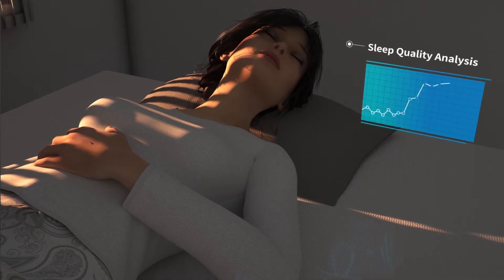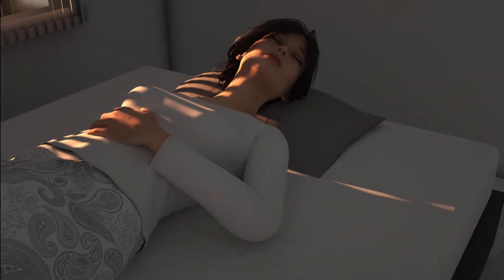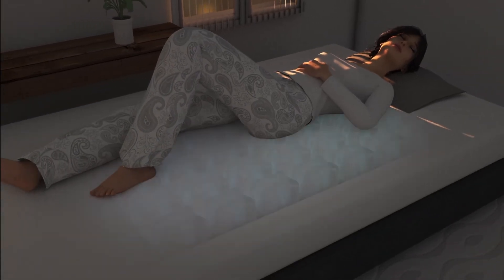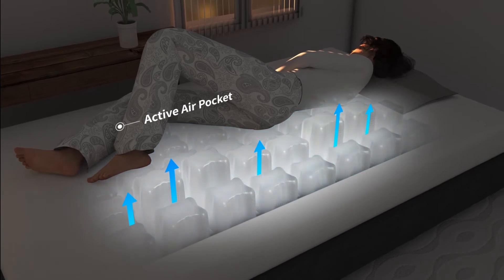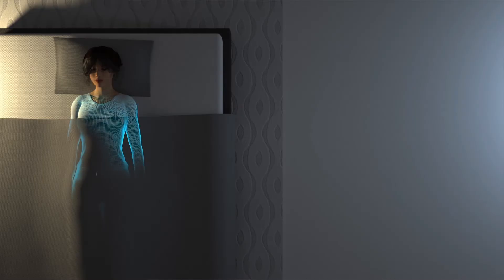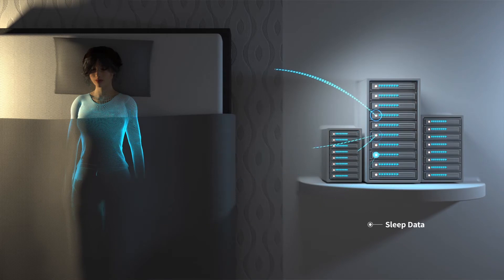Another core technology of iobed is the sensors monitoring your movement while you sleep. iobed's smart system catches even the smallest movement to analyze and make sure that you are in the most comfortable position. For your best sleep experience, iobed never sleeps.